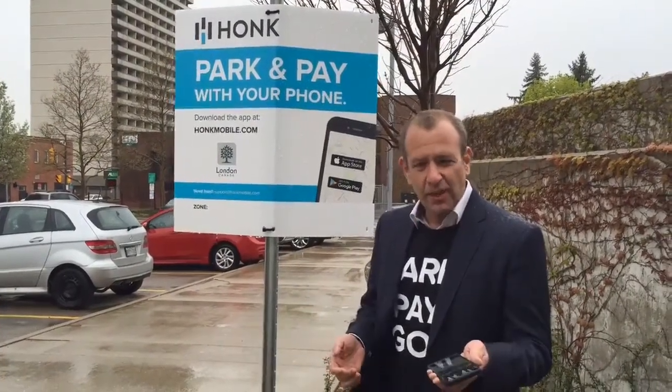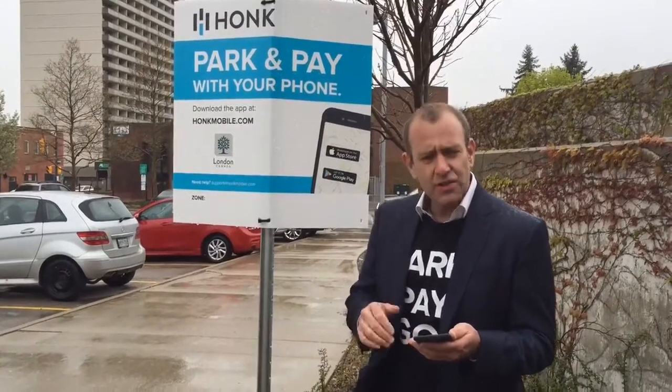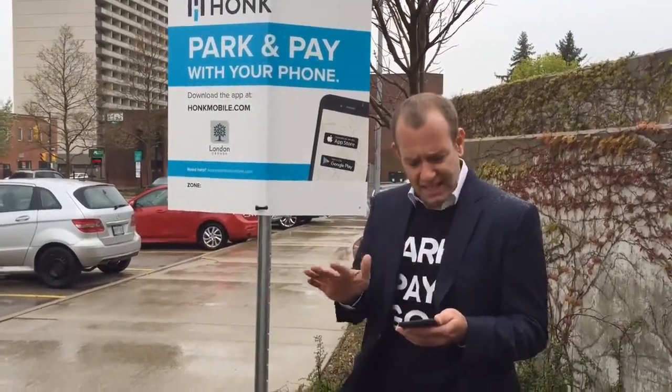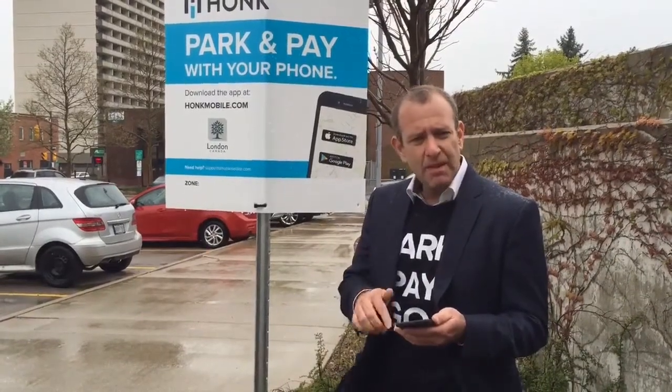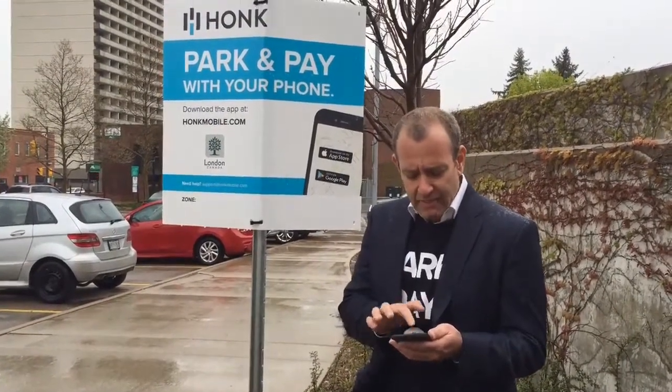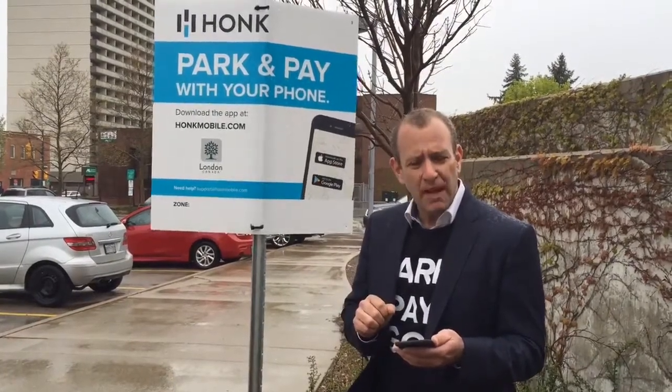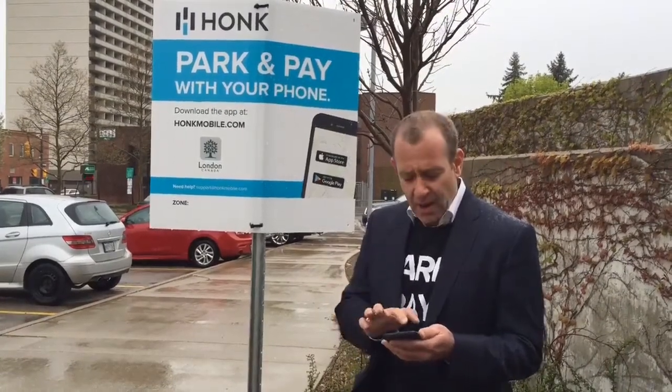You simply pull out your phone. Two ways to pay. When you originally sign up, you're going to give us your license plate and a form of payment, and that's it. When you get to the app, we're going to geolocate you, tell you what lot you're in, choose how much time that you want to pay for, and done. You've paid for parking.